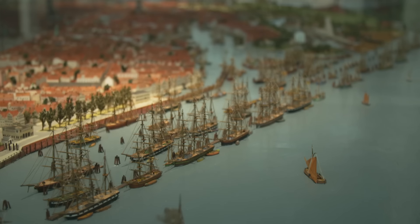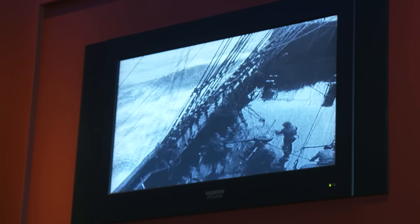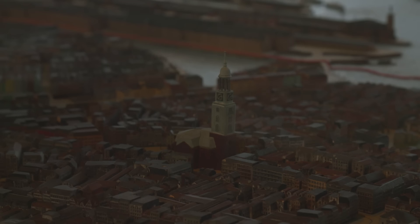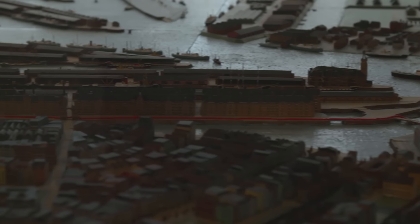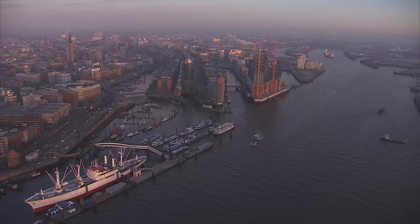For centuries, sailing boats were the dominant features in the port of Hamburg. From 1881 to 1888, the free port was established and the Speicherstadt — that is the warehouse city — was built. Until today, it is the largest continuous warehouse complex in the world.